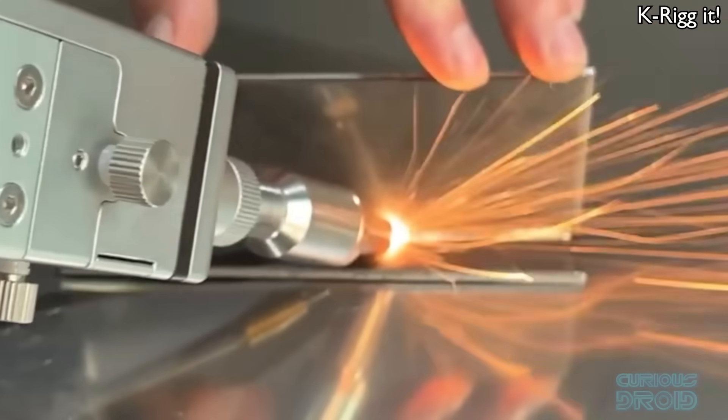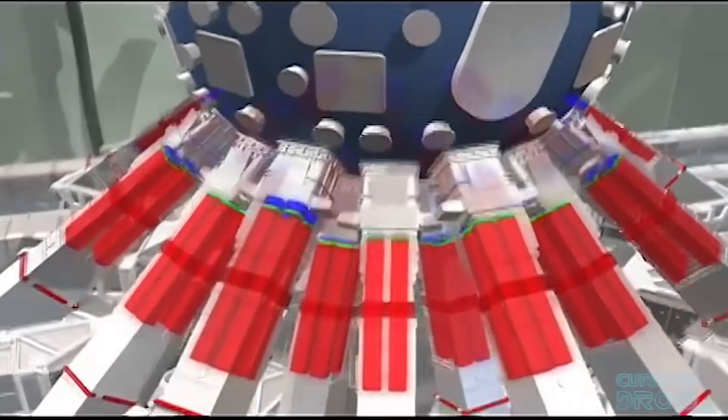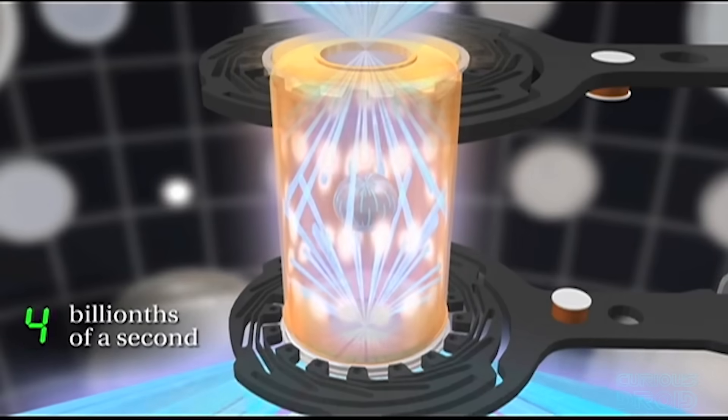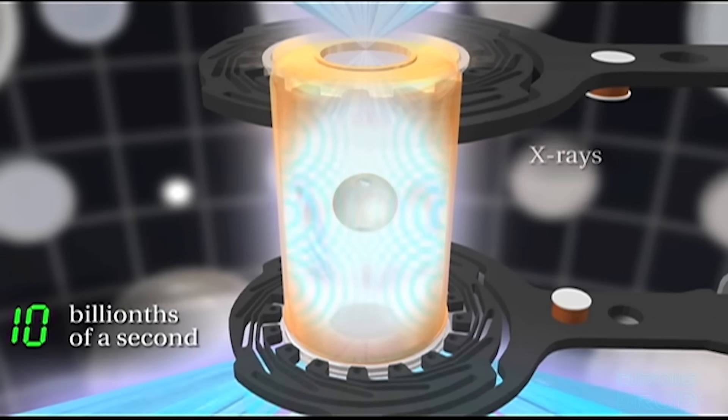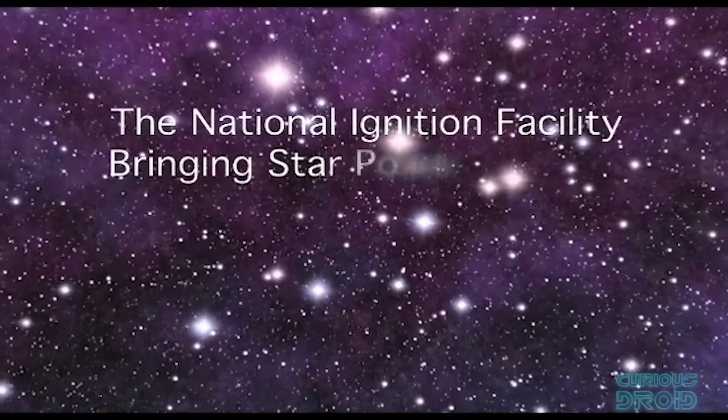Laser technology was invented just over 60 years ago and since then has gone on to change the world in quite dramatic ways. All our modern communications of moving huge amounts of data over fibre optic cables around the world would not be possible without lasers. High-power lasers can cut through metals and perform welding, and ultra-high-power lasers are being developed to initiate fusion by concentrating petawatt levels of energy into tiny deuterium and tritium fuel pellets, creating conditions equivalent to that at the centre of the sun.